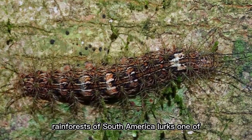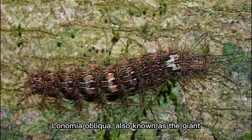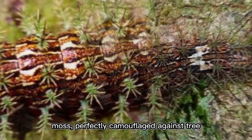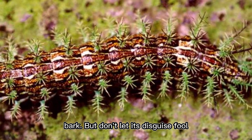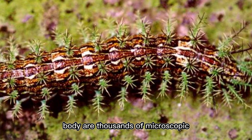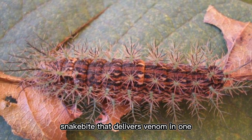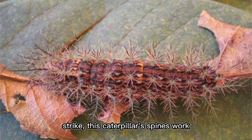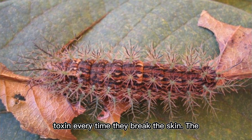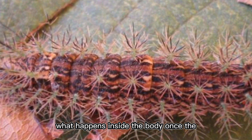Deep in the rainforests of South America lurks one of the deadliest caterpillars on earth — the Lonomia obliqua, also known as the giant silkworm moth caterpillar. At first glance, it looks like a harmless piece of moss, perfectly camouflaged against tree bark. But don't let its disguise fool you. Hidden within its bristle-covered body are thousands of microscopic venomous spines that can pierce human skin with the lightest touch.